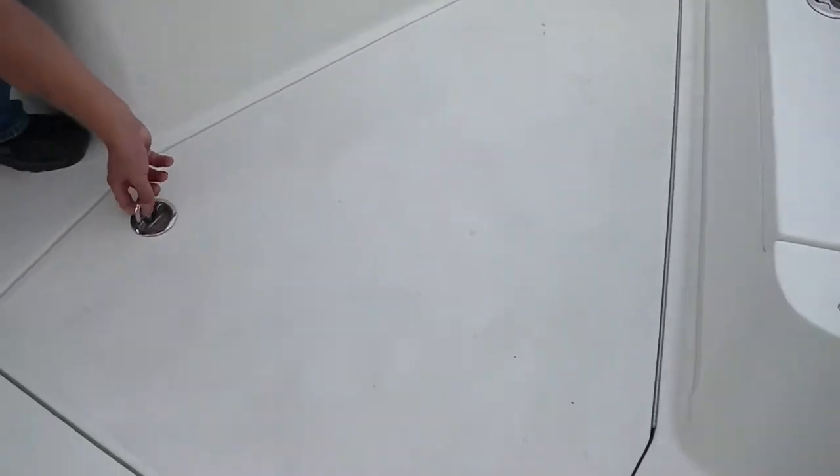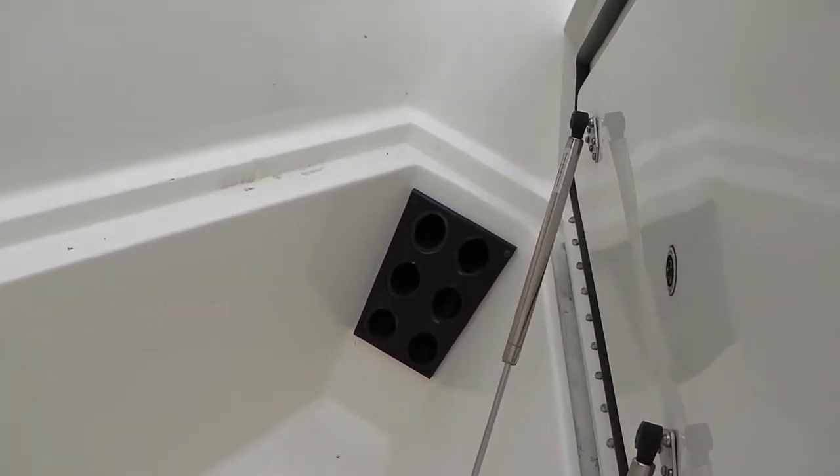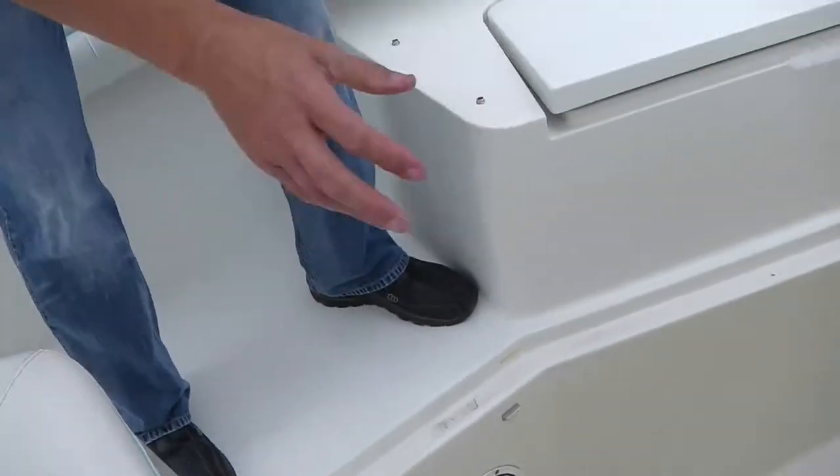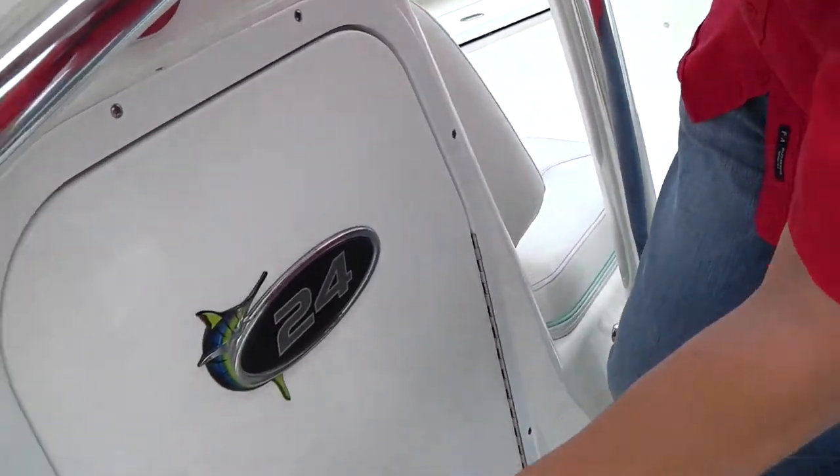If you open this up, you have a whole compartment to put your fishing rods in right up here, and you have access to the plumbing under the floor — a really nice feature. They don't make the 24 anymore; they only make the 25 or the 23 now.